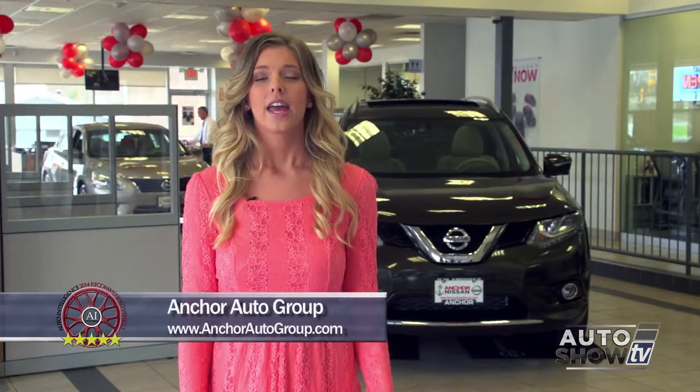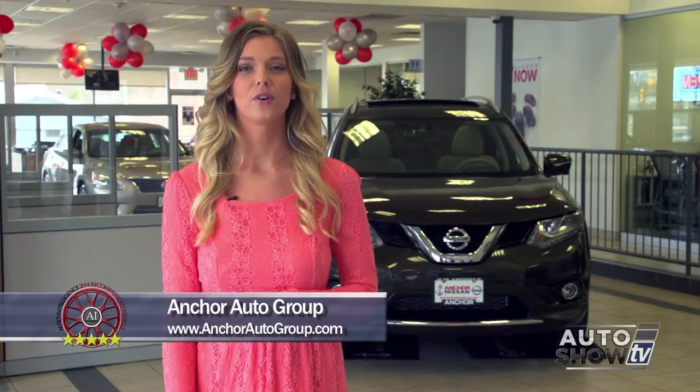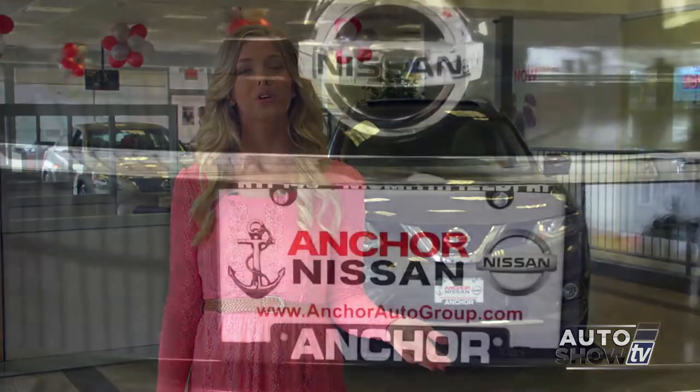There it is — the 2014 Nissan Rogue. If you want more information, come in and visit Anker Nissan on Route 146 in North Smithfield, or visit anchorautogroup.com.